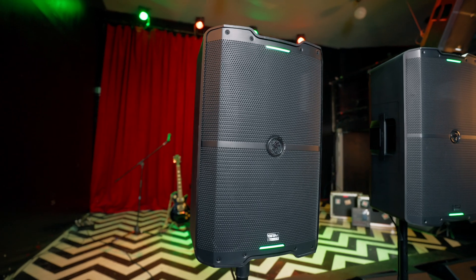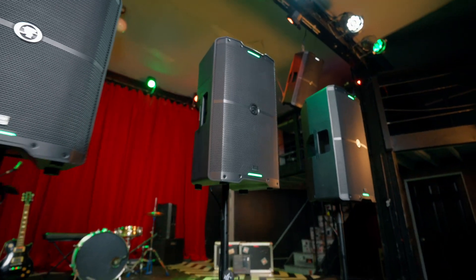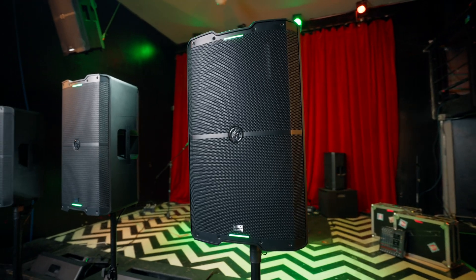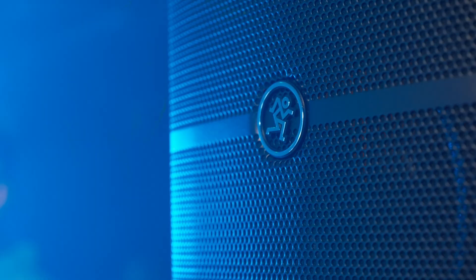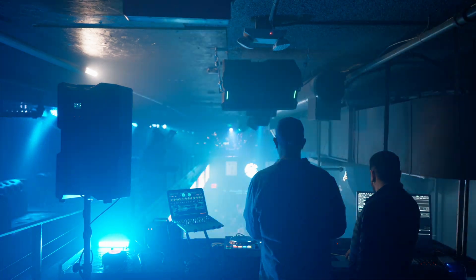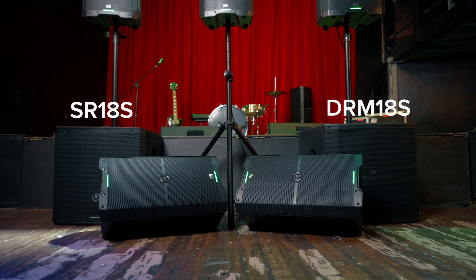First in the lineup is our SRM 210, a compact 10-inch loudspeaker perfect for intimate venues or as a stage monitor. The SRM 212 is a versatile 12-inch model offering enhanced low-end performance. And the SRM 215 is our flagship 15-inch powerhouse engineered for large venues and high-demand applications. For those who need extra low-end punch, there are additional subwoofer options including our SR18S and DRM 18S subwoofers.